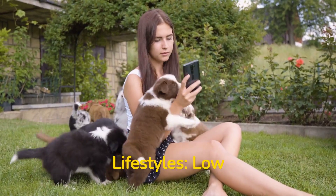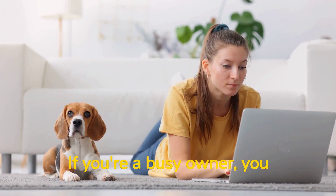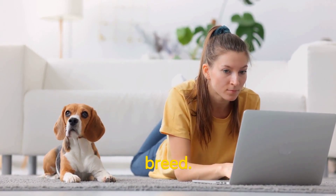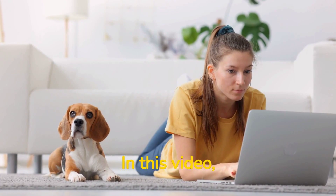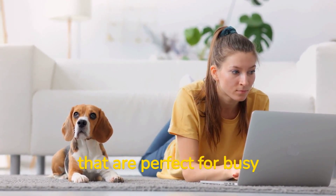Perfect Pets for Busy Lifestyles: Low-Maintenance Dog Breeds. If you're a busy owner, you may not have the time to devote to a high-maintenance dog breed. Fortunately, there are many low-maintenance dog breeds that are perfect for busy owners. In this video, we will explore some of the best low-maintenance dog breeds that are perfect for busy owners.